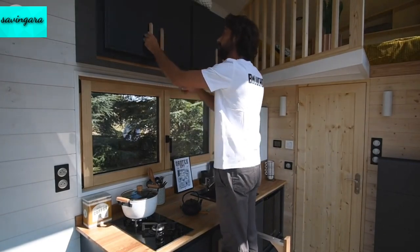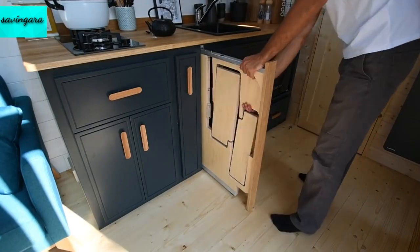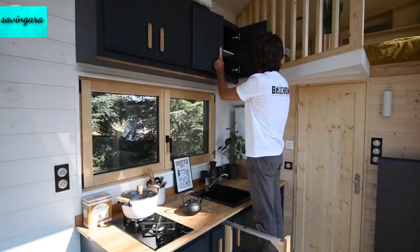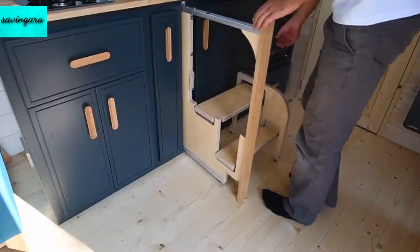It certainly beats stretching on your tippy toes and is likely to prevent you from having an accident or from plates crashing down around you. When you're finished getting what you need, just fold the stool up and slide it away again. It takes up a minimal amount of ground floor cabinet space when it's stowed, which is ideal.